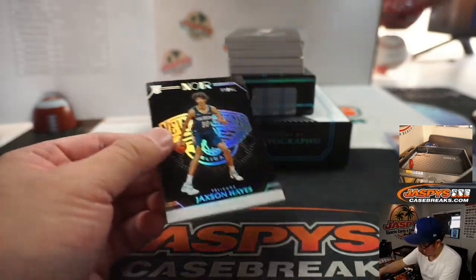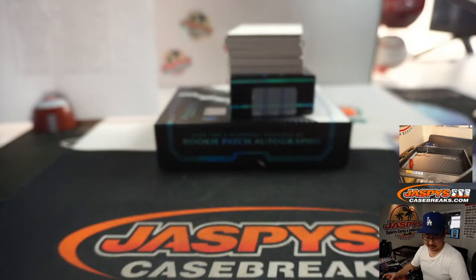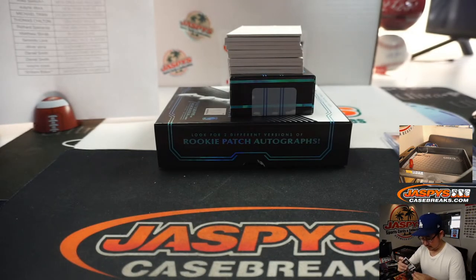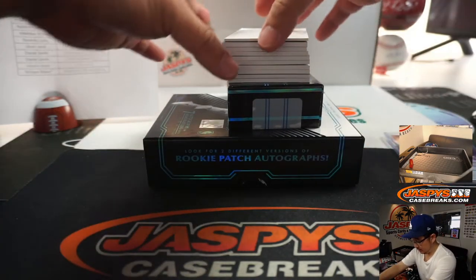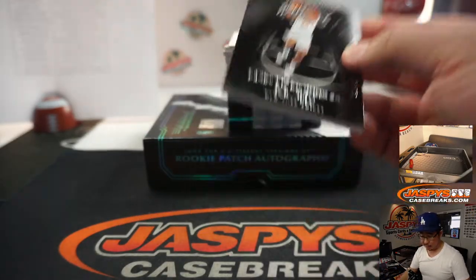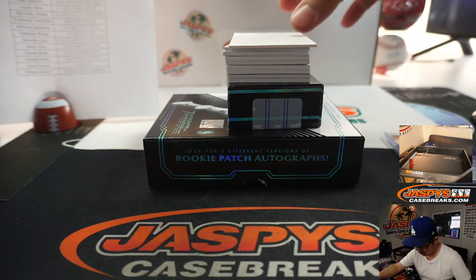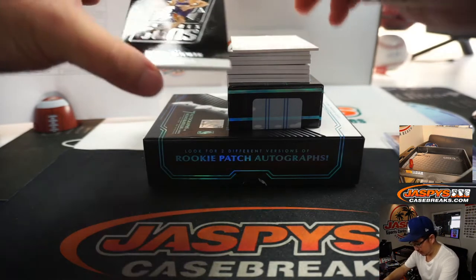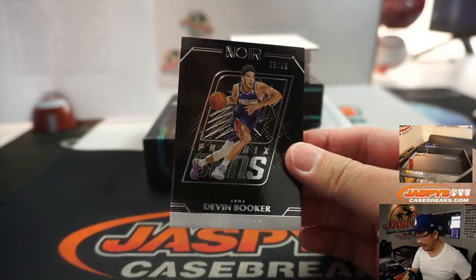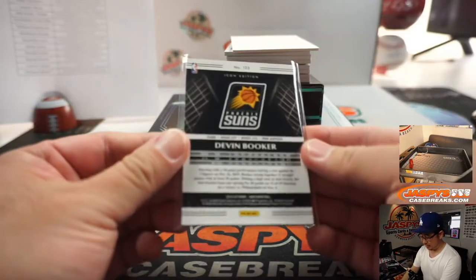13 out of 25, Jackson Hayes — Mike's Amish, Pelicans. Marcus Morris Sr., 12 out of 99 for the Knicks — Wayne Stock. Devin Booker, 75 out of 99, Phoenix Suns Icon Edition base card for Matthew Shearer.